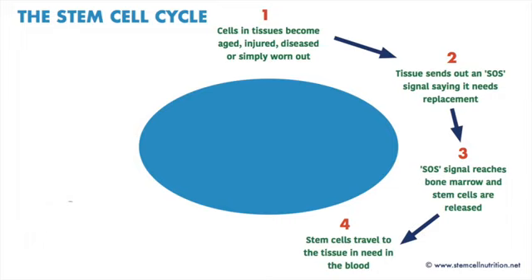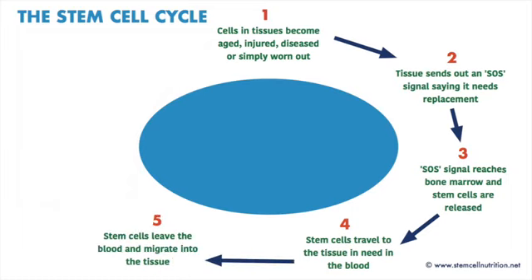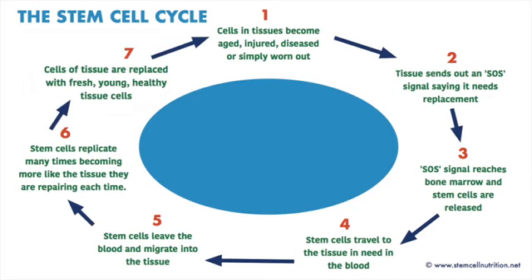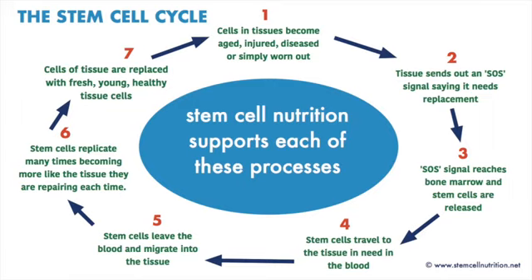When the stem cells are in the bloodstream, the signal from the cells in need turns into a kind of locator beacon that effectively says, 'here I am, come here please.' So the stem cells follow that signal, and when they get as close as they can to the cells that need to be replaced, they leave the blood flow and climb into the tissue to do the repair and renewal.